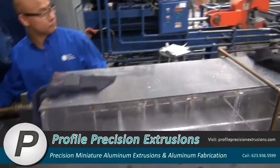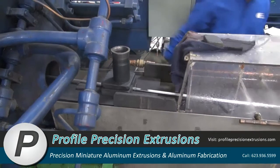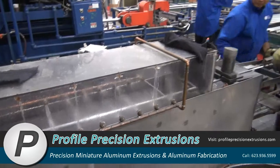The aluminum tube exits the extrusion press at close to 1,000 degrees. It is cooled rapidly by fans, mist, or water to ensure the highest possible mechanical properties.